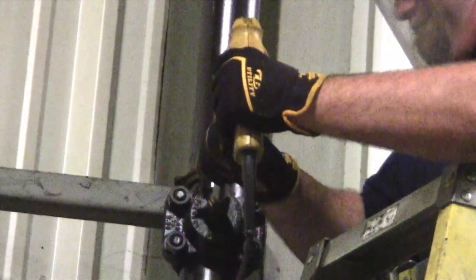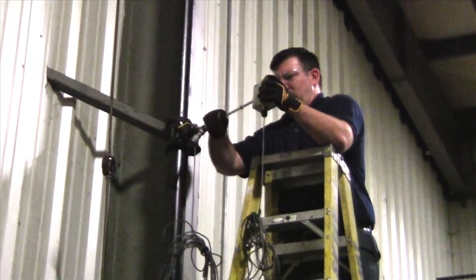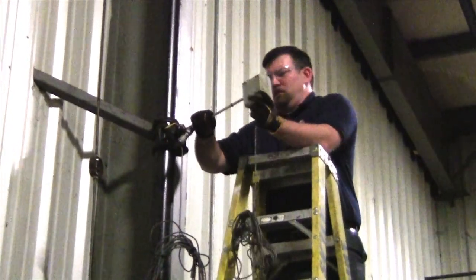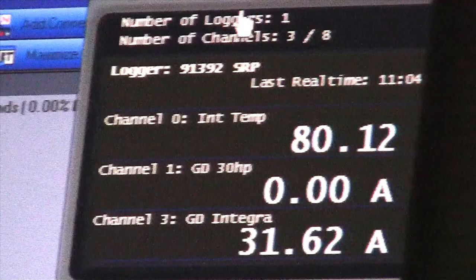Atlas Air Audits provide a rare look at how your plant uses energy for making compressed air. This is not your average run-of-the-mill amp clamp type audit. Our engineers hot tap the compressed air line, measure flow, and check power for precise data on your compressed air system.